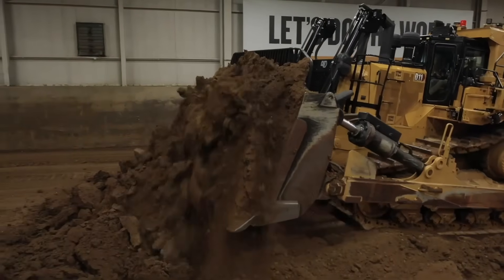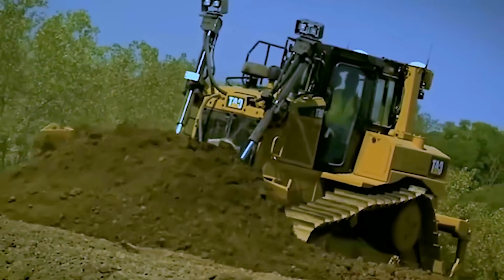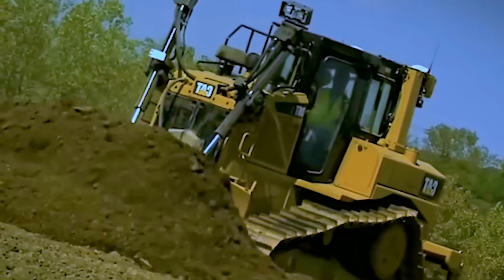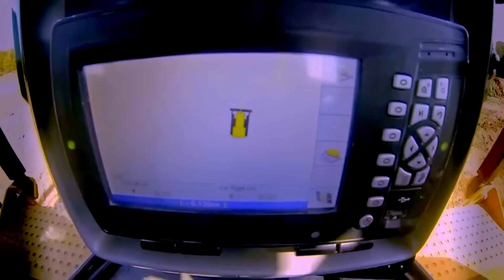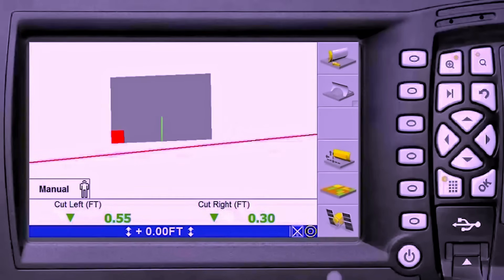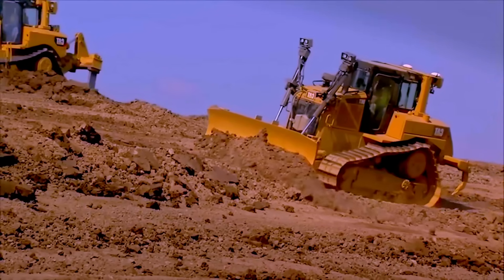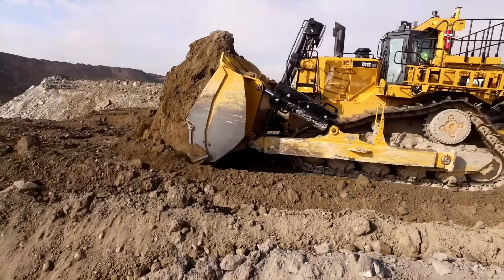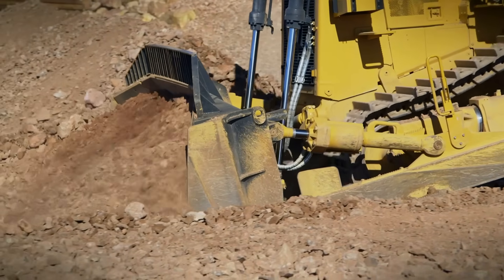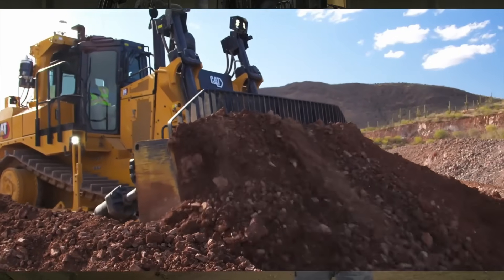For those looking to take precision to the next level, Caterpillar also offers an optional 3D grade control system. This advanced system uses dual GNSS (Global Navigation Satellite System) antennas and a network of Inertial Measurement Unit (IMU) sensors to automatically monitor terrain conditions. Based on real-time data, the system adjusts blade lift and tilt with incredible accuracy, turning complex grading tasks into near-automated operations. Whether it's bulk earth-moving or fine grading, these intelligent technologies help the D11 work faster, smarter, and with greater precision.